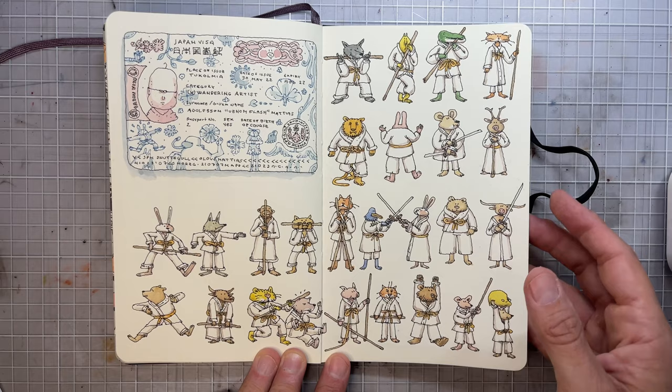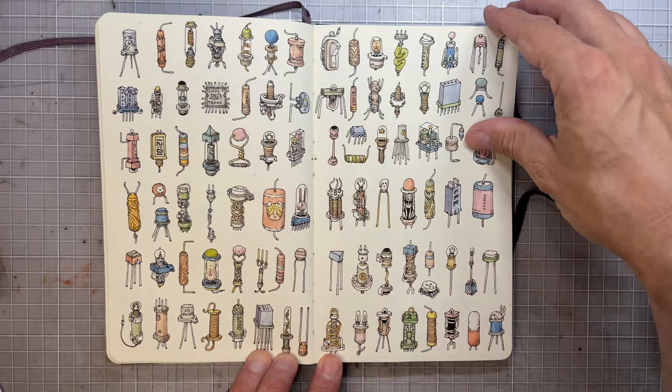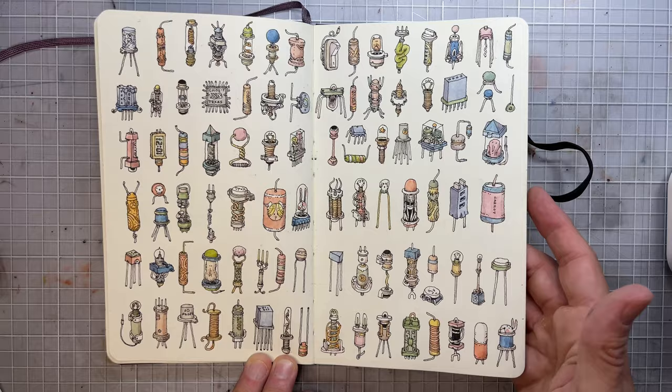And some larger animals. Some blue lines. And some electronics — I'm not an expert, but I kind of enjoy drawing these kinds of things. You just make one and then you have to finish it off eventually.